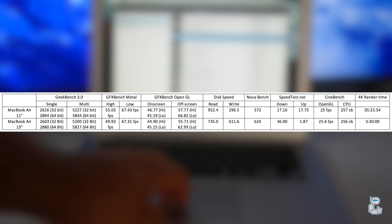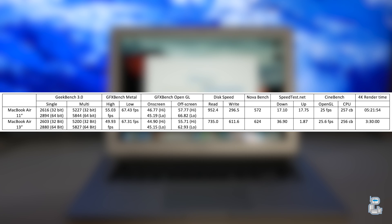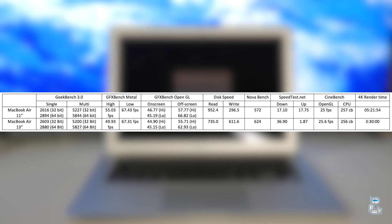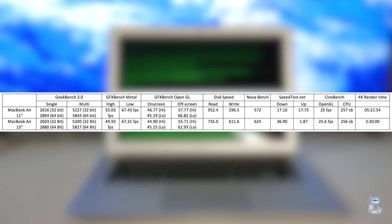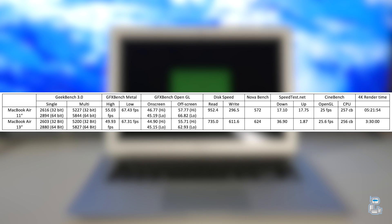The last test I conducted was to see how long each machine takes to export a 4K file. The length of the video file was 5 minutes 21 seconds. The 11 inch MacBook Air took exactly 5 minutes 21 seconds to render it out, whereas the 13 inch model only took a mere 3 minutes 30 seconds.